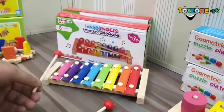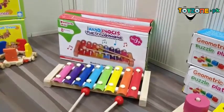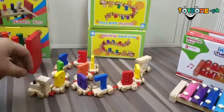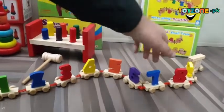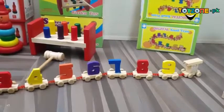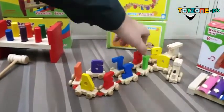Next we have a digital small train — a really fantastic train that moves along carrying alphabets with it. You can see numbers 1, 2, 9 and alphabets on this wooden-made train.